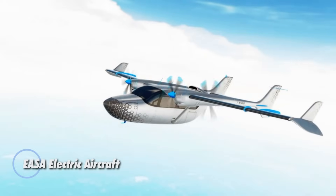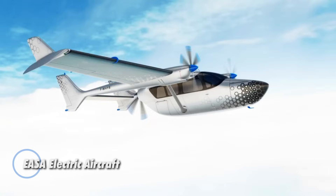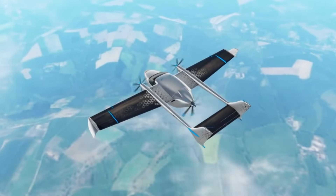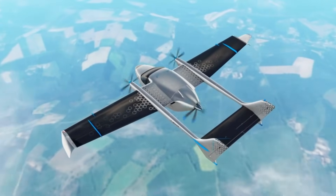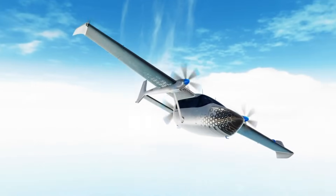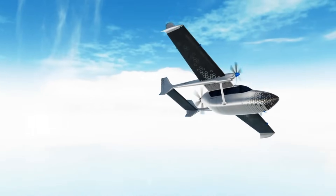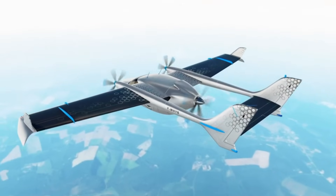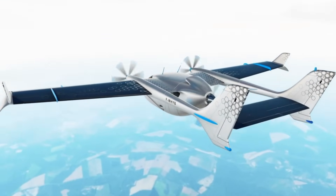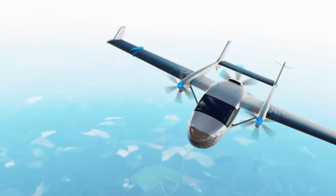In a major leap toward sustainable aviation, the European Union Aviation Safety Agency has officially certified Safran Electrical and Power's all-electric ENG&US 100 motor. This groundbreaking approval marks the first certification under EASA's SC-VTOL standards for electric and hybrid propulsion systems, capping off eight years of intensive research and development.